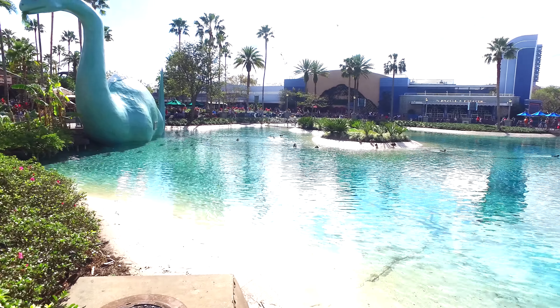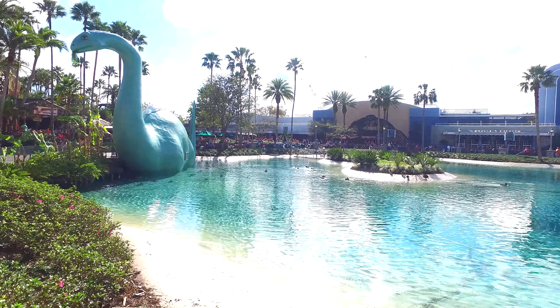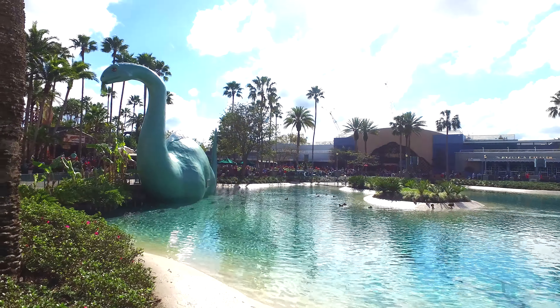There's another look at Echo Lake — it's only a little lake but it's a nice touch and makes the area look even better.